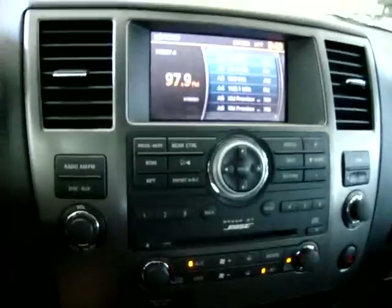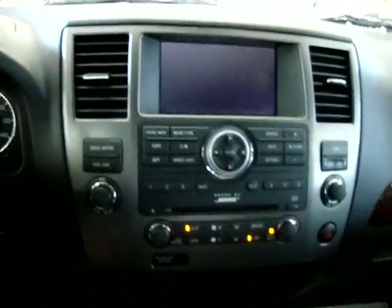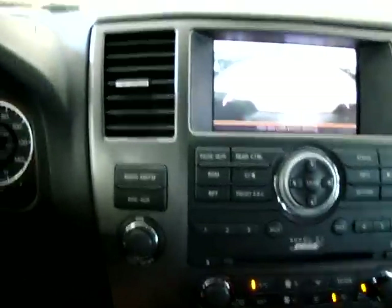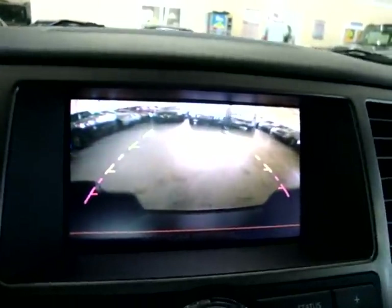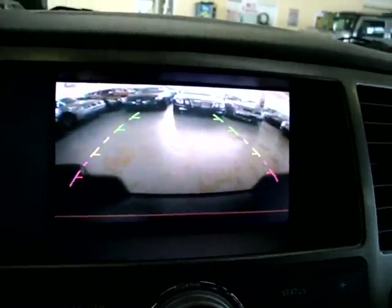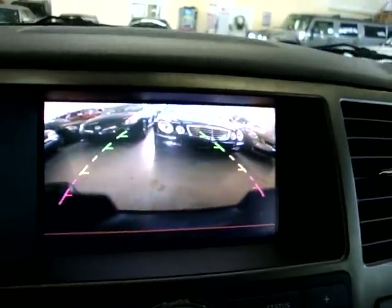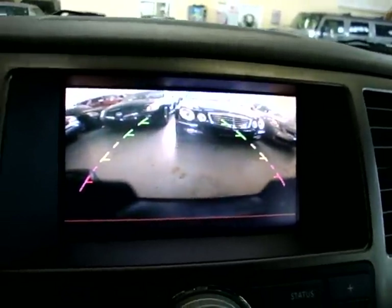Let's go ahead and check out the rear camera. I'm going to shift into reverse and you'll see the screen go to a color camera. I'm going to back up so you can see how accurate it is, and to engage the bumper sensors as well. Right there it's starting beeping, letting us know we're getting close, but we still have plenty of room.